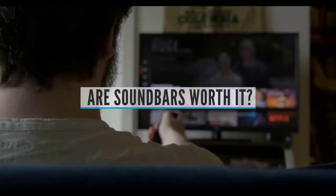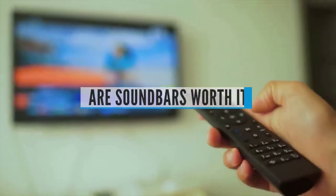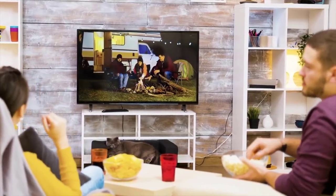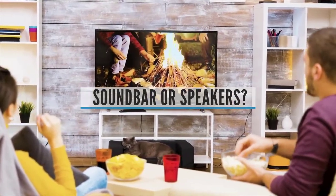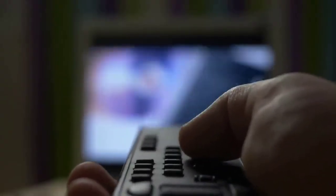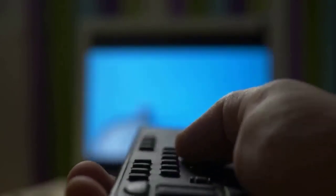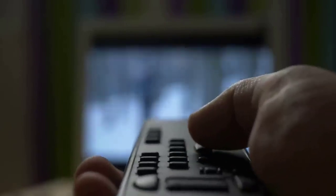Are soundbars worth having? Yes — soundbars are definitely worth it. They'll give you better sound than is possible with your TV and, in some cases, offer excellent fidelity for movies and music. Should you buy a soundbar or speakers? One main advantage of a soundbar is that you don't need to spend as much cash. Excellent soundbars can be had for around a hundred dollars, and spending two hundred dollars or more will get you something pretty great.